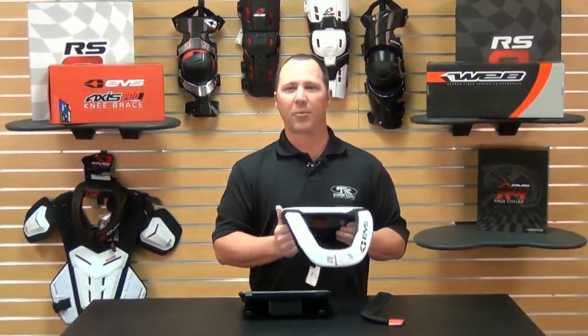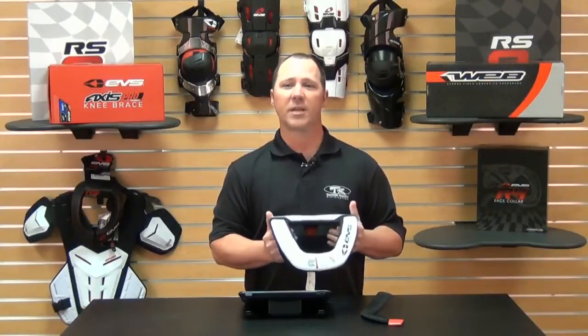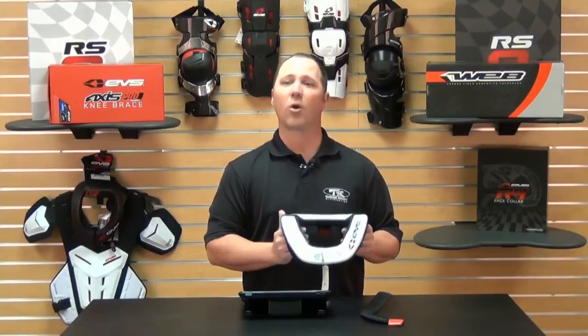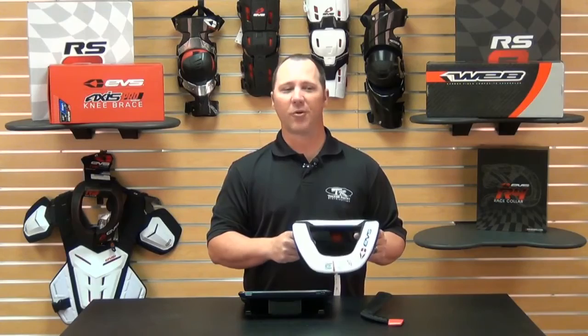And as always, at Chaparral Motorsports, we have our low price guarantee. If you find a lower advertised price from any authorized U.S. dealer on an in-stock product, call or email us and we'll match any verifiable price. For more information on EVS or our low price guarantee, check our website at chaparral-racing.com, your destination for anything motorsports. Thanks for watching, and enjoy your ride.